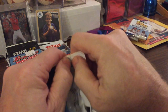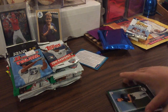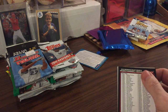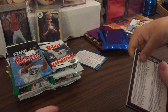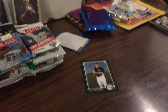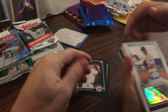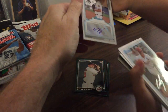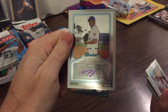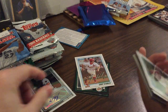Alright, this is the 2010 Bowman Draft. We're looking for Stanton, Strasburg, Bumgarner, Posey. There's Jason Heyward. What is that? You got an autograph! Nice - I'm keeping that. That is amazing. Yeah, that is nice - it's a full star. I hope I get another one.